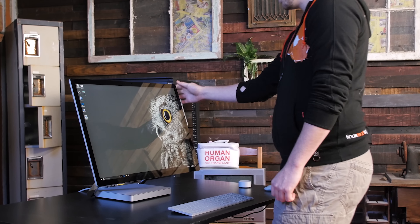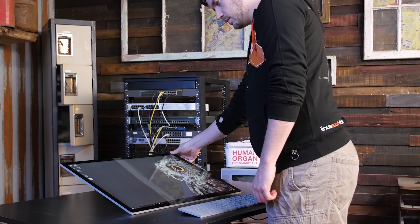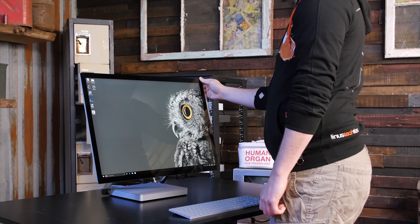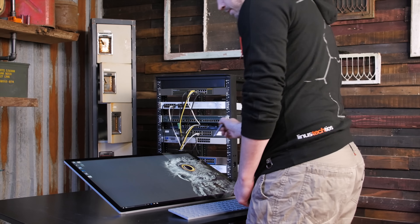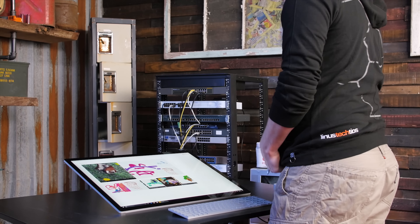One of the most immediately attention-grabbing features of the Surface Studio is its aptly named Studio Mode, where the display moves with incredible ease on the zero gravity hinge from a vertical position down to just 20 degrees, an angle that was specifically chosen because it perfectly matches a standard drafting table.